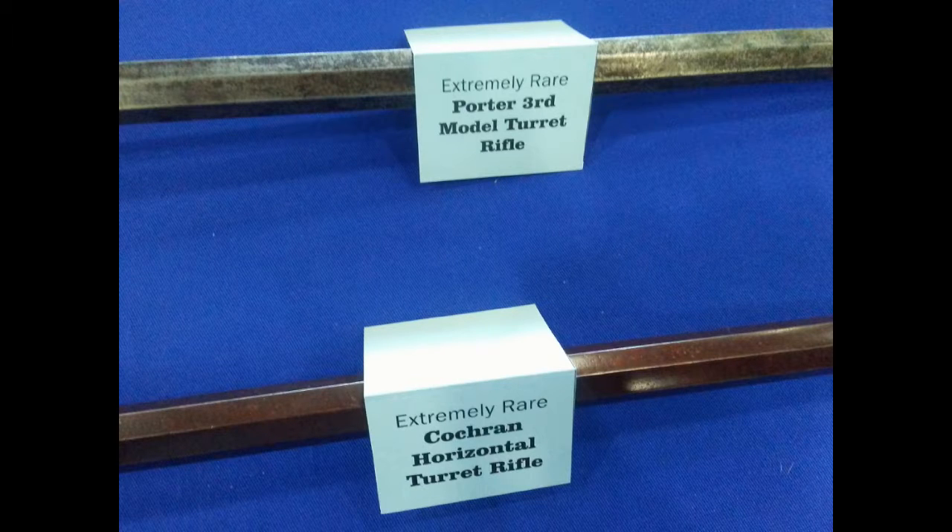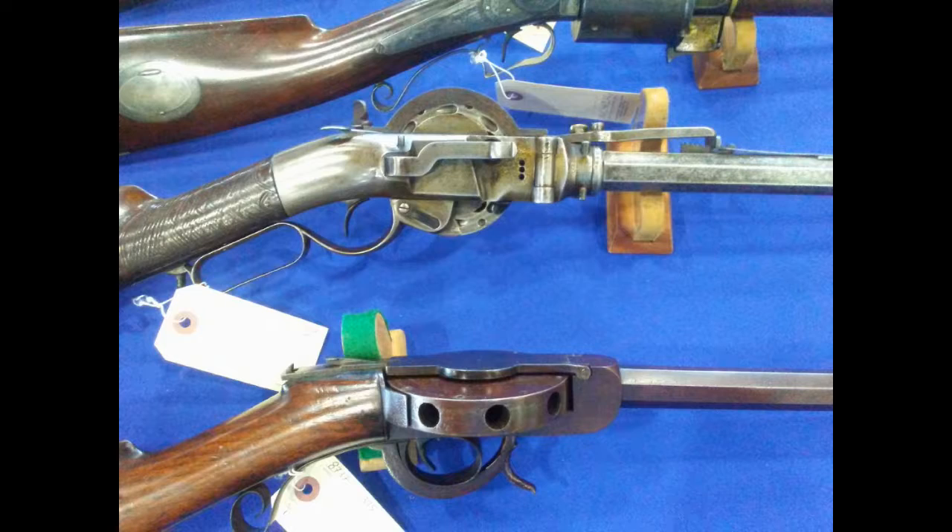Here's an example of some really old turret rifles, and what's really neat about this is the guy had both rifles — the vertical and the horizontal — in his collection that he was selling. You can see the vertical on the top and the horizontal on the bottom. Just really interesting guns. You don't see these around very much except in museums.